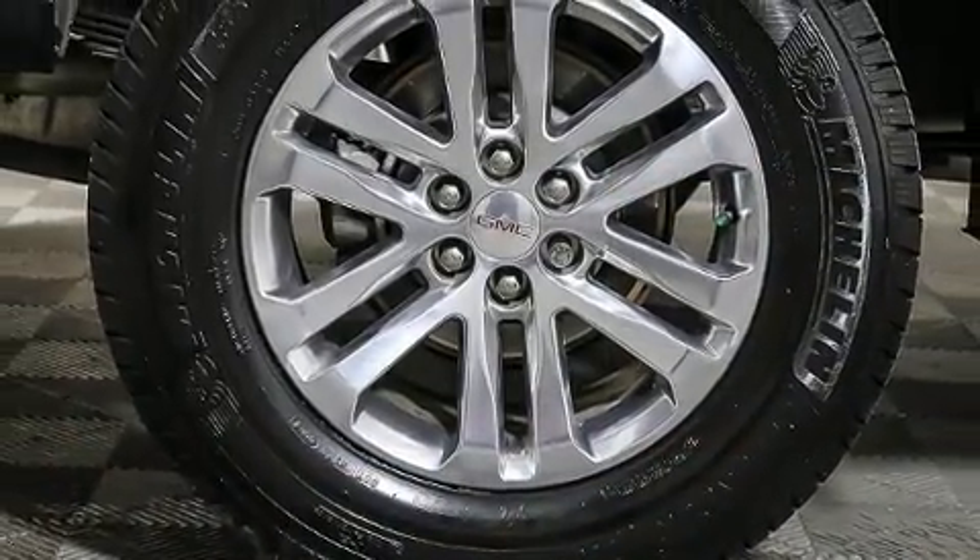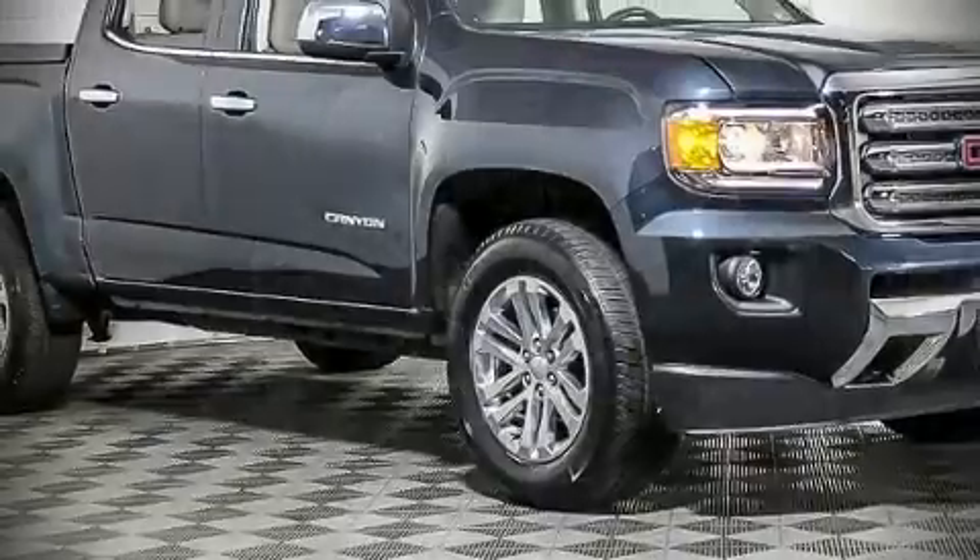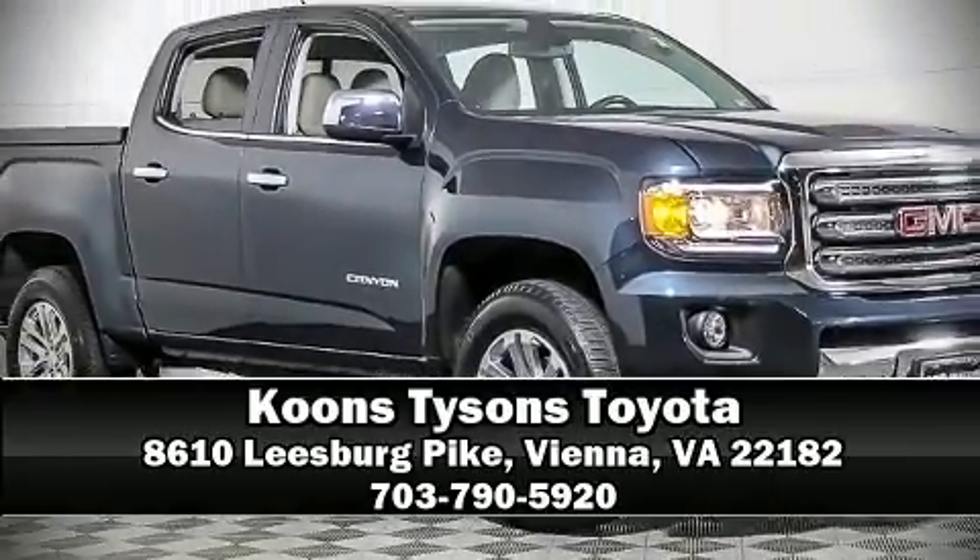A Carfax history report indicates just one previous owner. Please don't hesitate to give us a call and find your new experience here at our dealership. We'll see you soon.